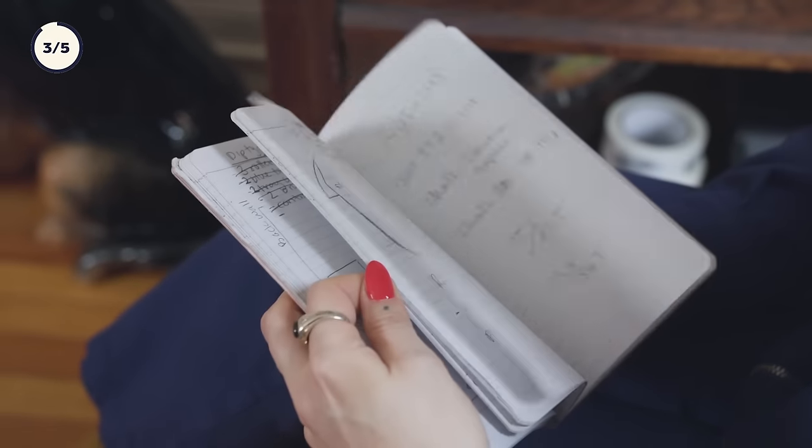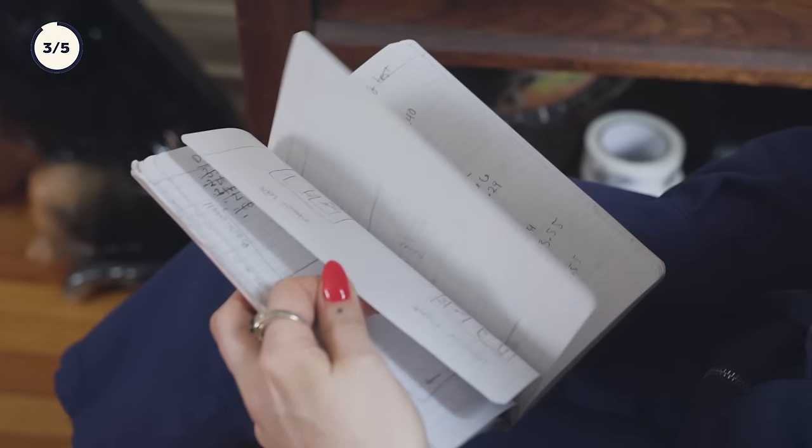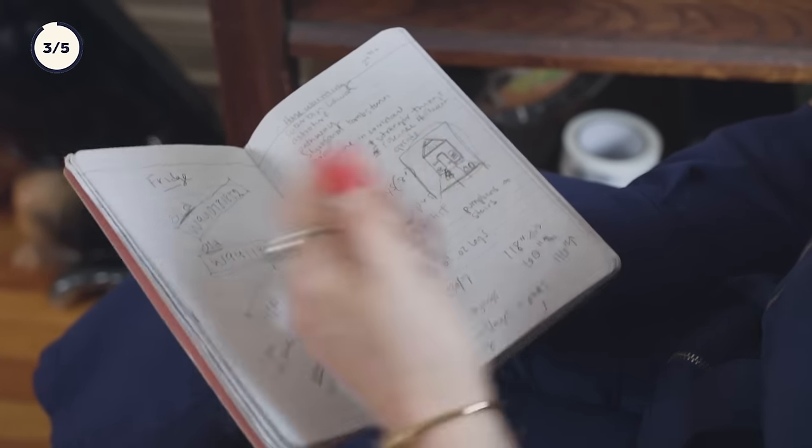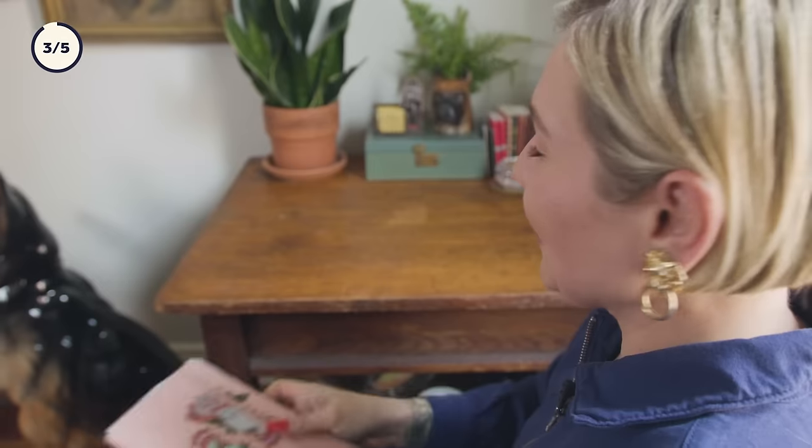I write everything down. I have so many notebooks — these are all just filled with all sorts of things. I don't have a computer, I have an iPad, but I have to write everything down when I'm sourcing or meeting with my clients. I show up with like a pencil and a notebook. These are my books of secrets: measurements, sketches — my brain in a book.